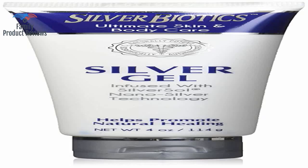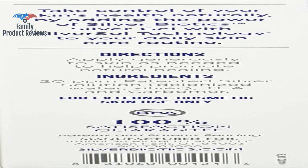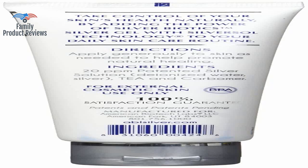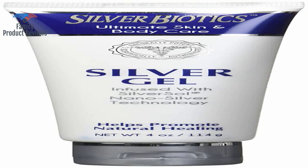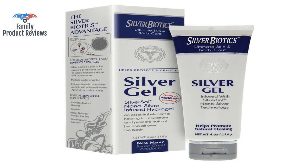Keep buying more — works on cuts, abrasions, rashes, and have discovered it's plumping up and removing those lovely age lines around the eyes and mouth. Has helped heal every skin anomaly that has come up, from fungal, bacterial, scrapes, and cuts.